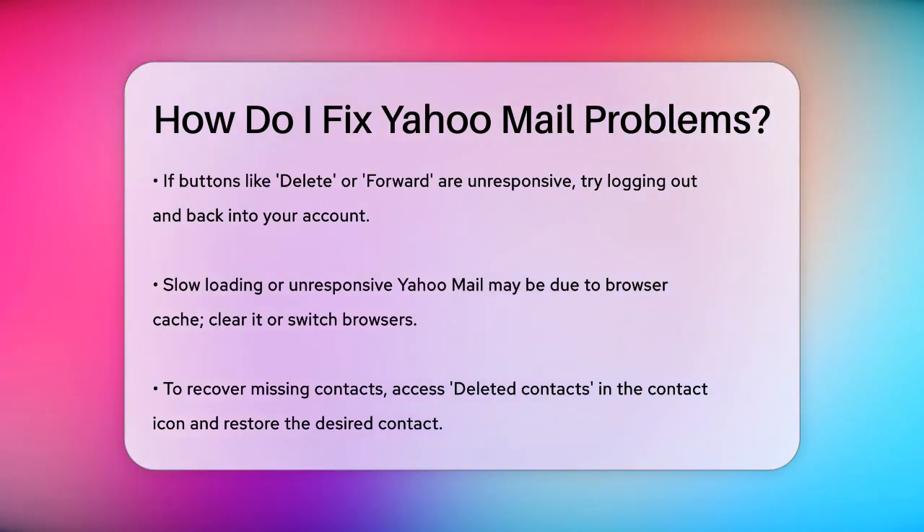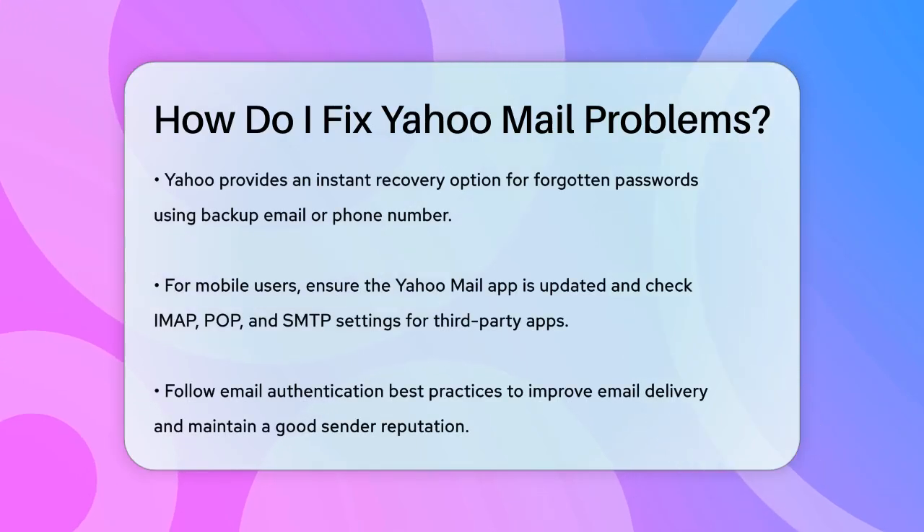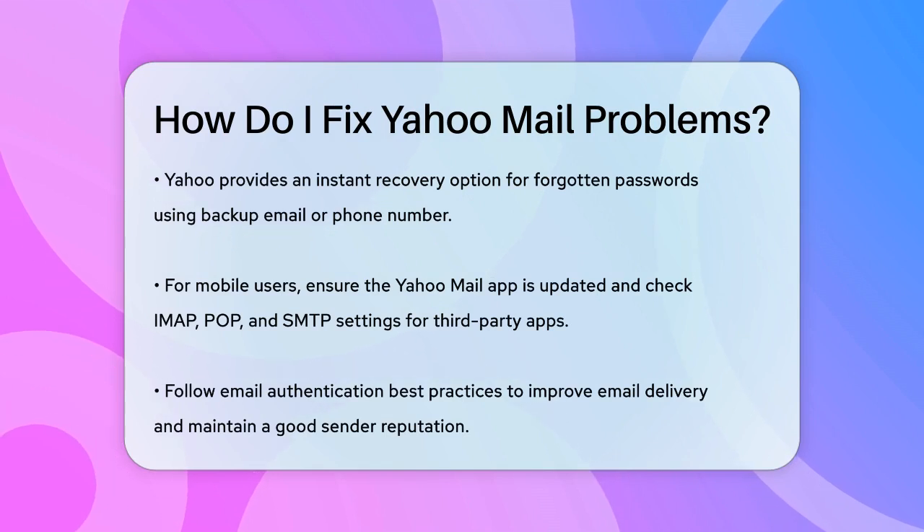If you've forgotten your Yahoo password, don't worry. Yahoo offers an instant recovery option using your backup email address or phone number. Just follow the recovery steps provided by Yahoo.